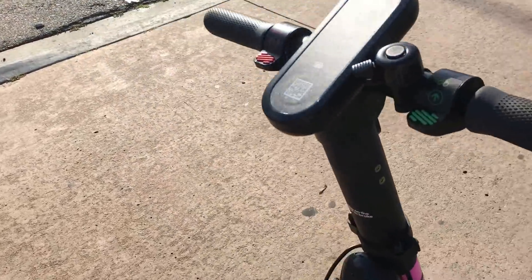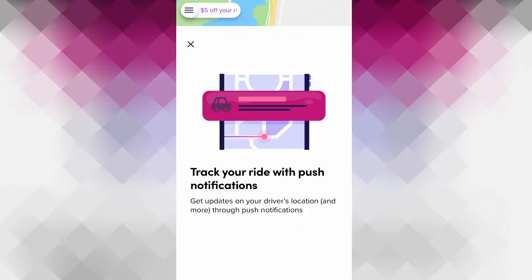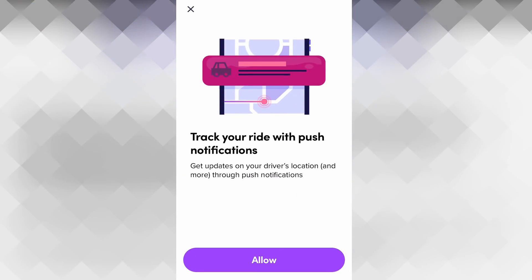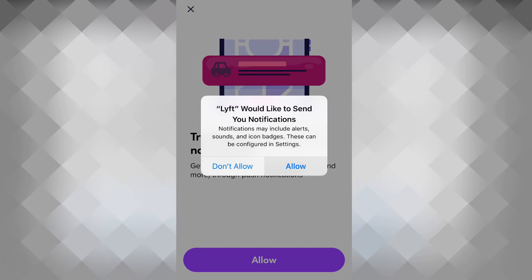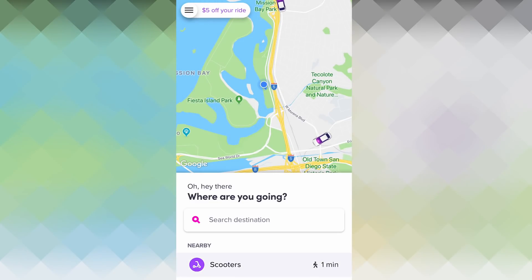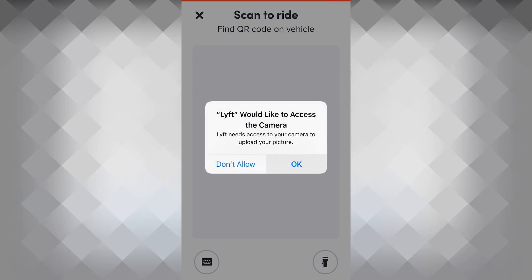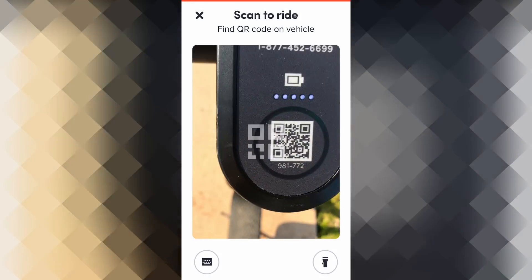Now let's see how to scan it and how to go. You can see that the app is opened. It says 'Track your ride with push notifications' — I will allow it. The scooter is showing its location. It costs $1 to unlock and $0.15 per minute. So let's click on scan.